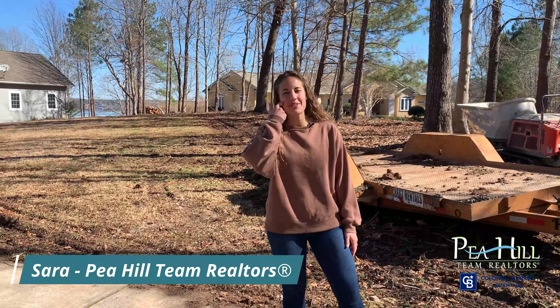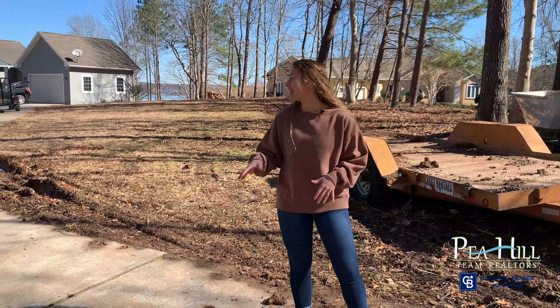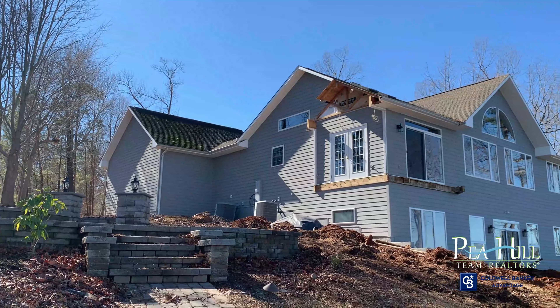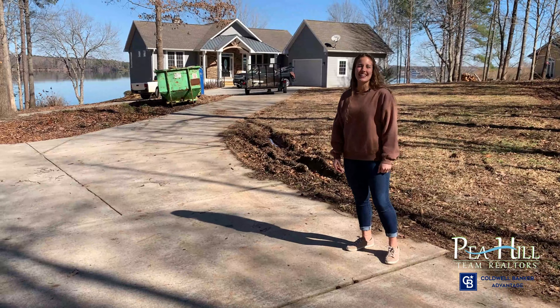Hey everybody, Sarah from the P-Hill team here at the Lake Gaston home renovation giving you guys an update. As you can see behind me, there has been a lot of demolition that has happened — trees, underbrush, a number of other things outside — and there's even more going on inside. So let's go in and check it out.